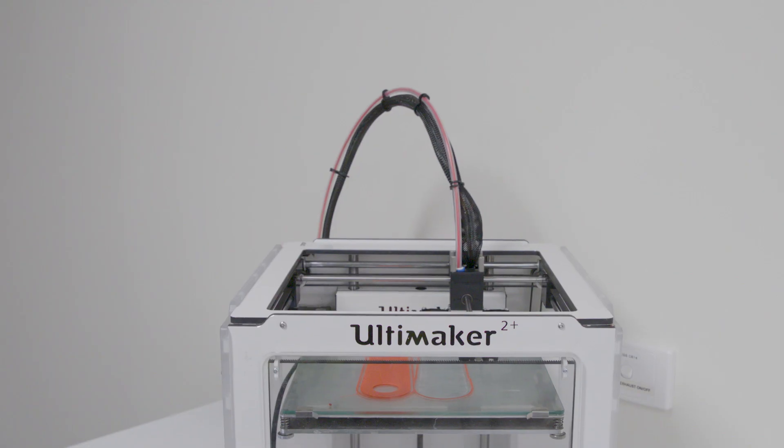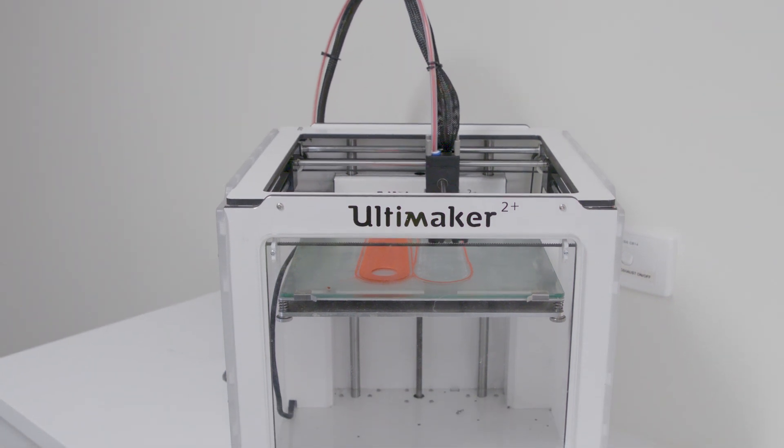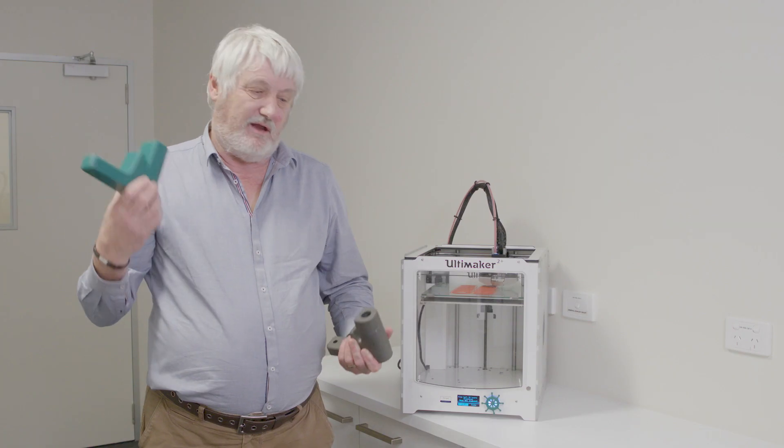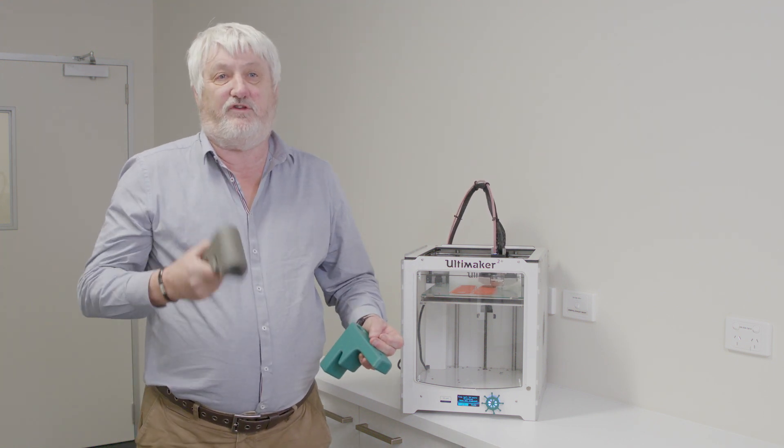To do the prototyping we used a simple 3D printer. We printed the components we required to prototype out of PLA, and then by using some foundry techniques we actually produced steel castings directly from the 3D prints.